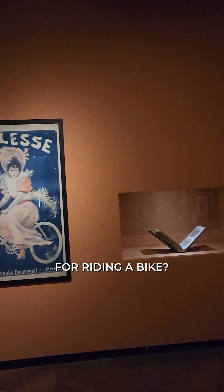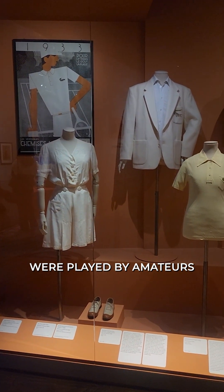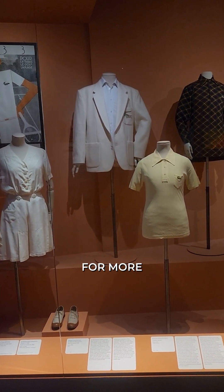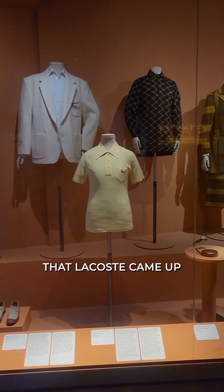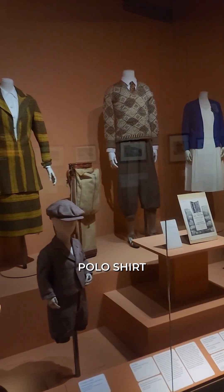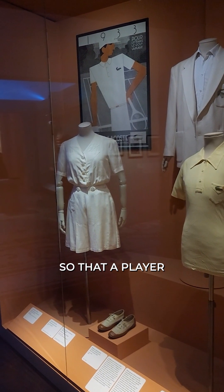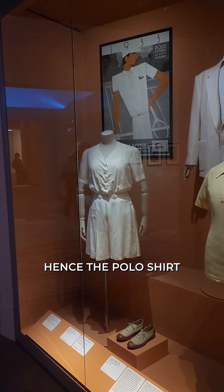While the first modern Olympic Games were played by amateurs, athletes' professionalism over time spurred the need for more performative equipment. It was in the 1920s that Lacoste came up with the very first polo shirt — René Lacoste cut off the sleeves of a shirt so that a player and athlete could move around far more freely. Hence the polo shirt.